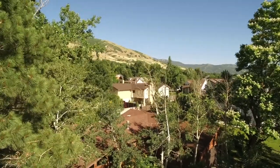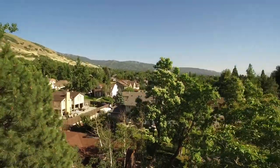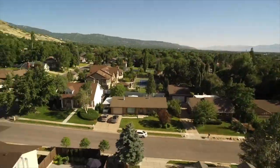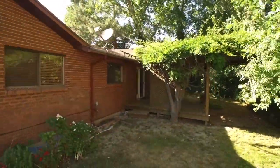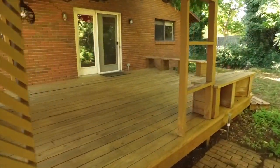This is a wonderful five-bedroom, three-bathroom home with over 3,300 square feet of living space on over a quarter of an acre. You're going to love knowing that we have a newer roof less than 10 years old, and a newer furnace, air conditioning, and water heater all less than seven years old.